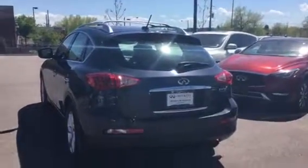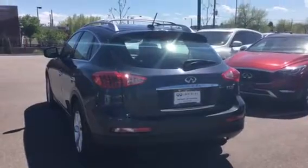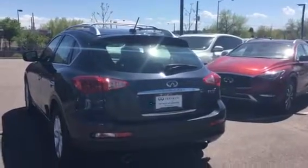Hi there, my name is Christina. I'm with Infinity of Denver. This is our 2019 EX35, it's in blue slate, my favorite. I wanted to take a video to explain the back interior space of this car, so we'll go ahead and have a look.